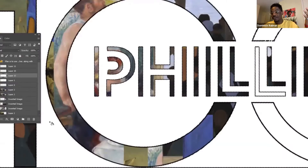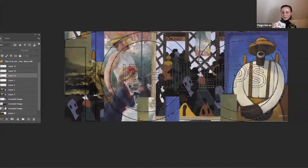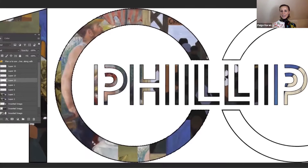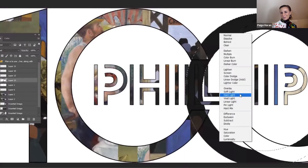Another common thread that ties between all the paintings you selected is that each artist in their own way was a masterful storyteller. That goes back to your own ability as an artist to think about not just creating an aesthetically beautiful object, but creating an entire narrative. There's a lot of integrity between those selections and your own art practice.